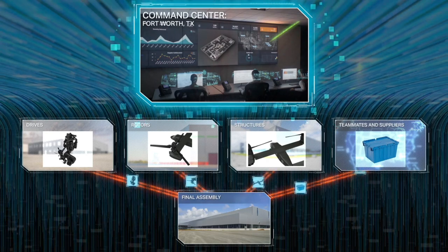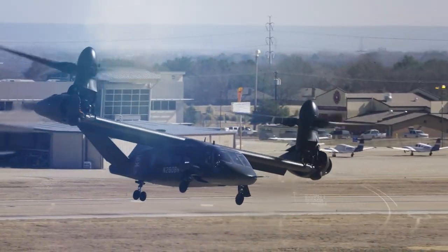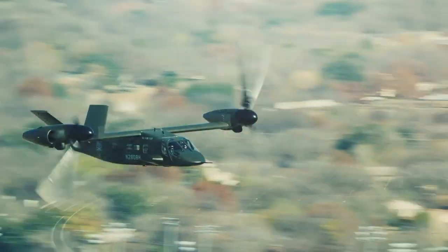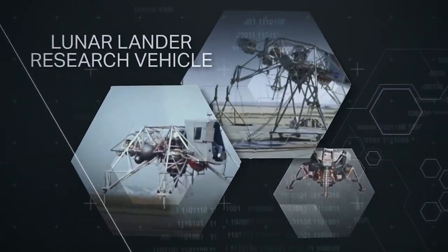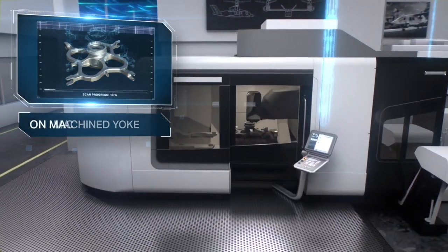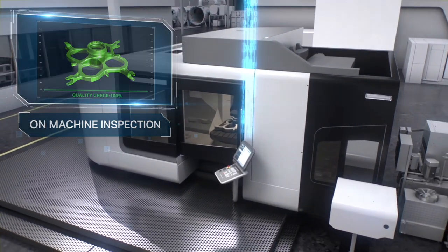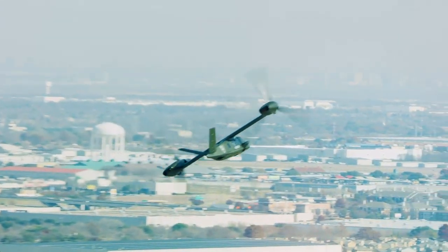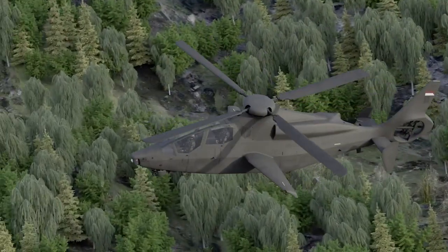One of the barriers we always run into is you have this incredible next generation machine where we've taken a lot of lessons learned and put it in, but then everybody just wants to evaluate it based on all the historical data for the last 30-40 years in the industry. This is one of the other data points where we're going to be able to prove that we've done things that drastically reduce costs, that drastically reduce the number of steps, that drastically reduce our lead times — to where you can't just view this product through a historical lens; you need to do it through the revolutionary lens that we've created.